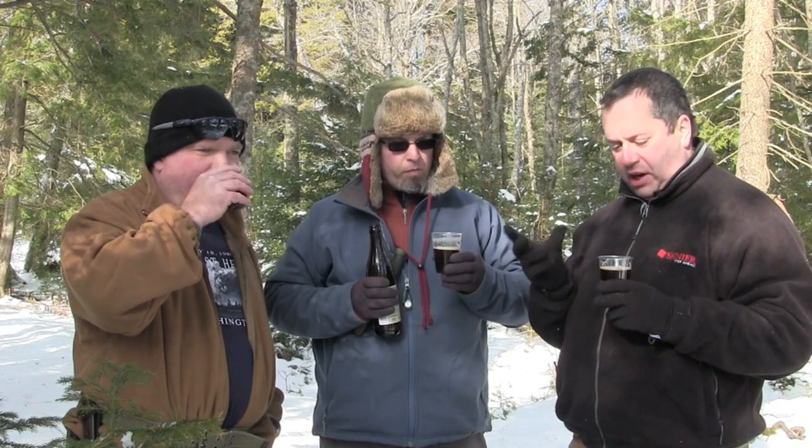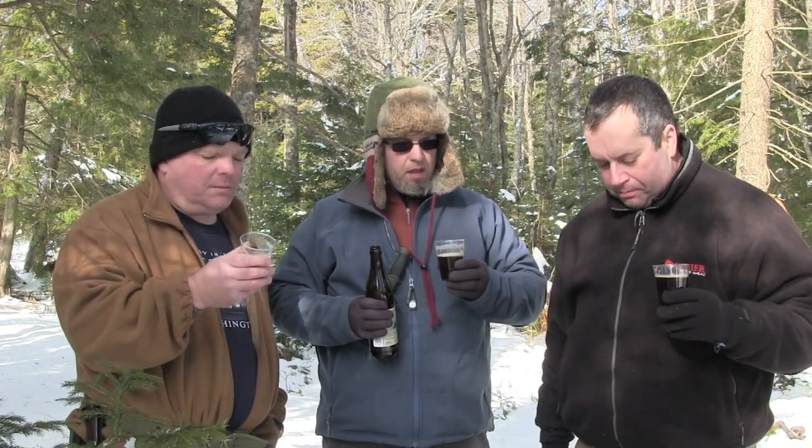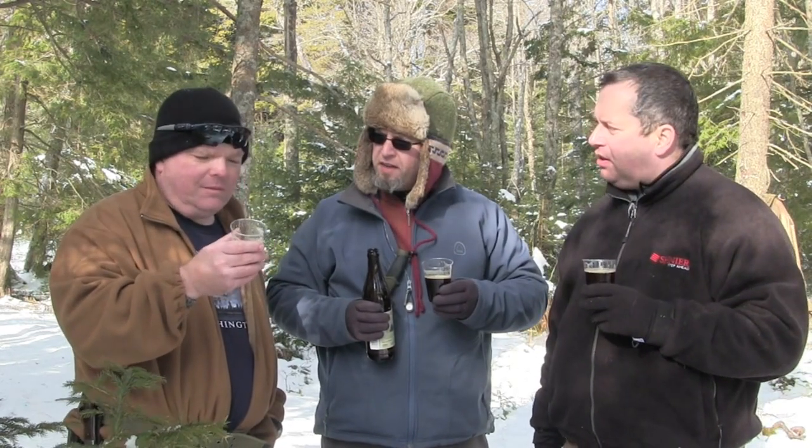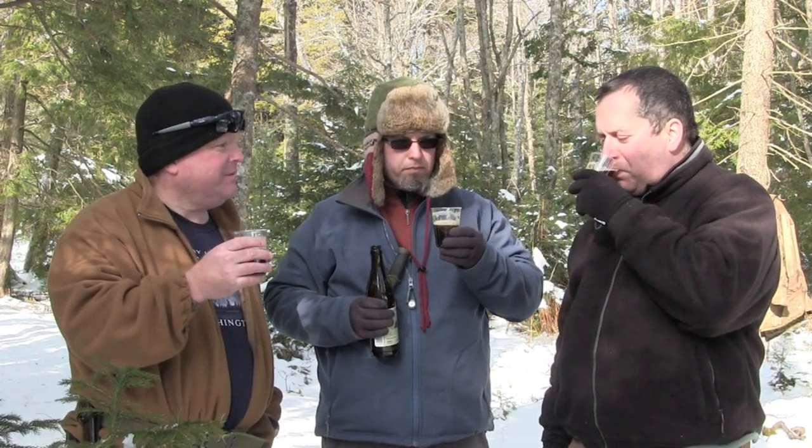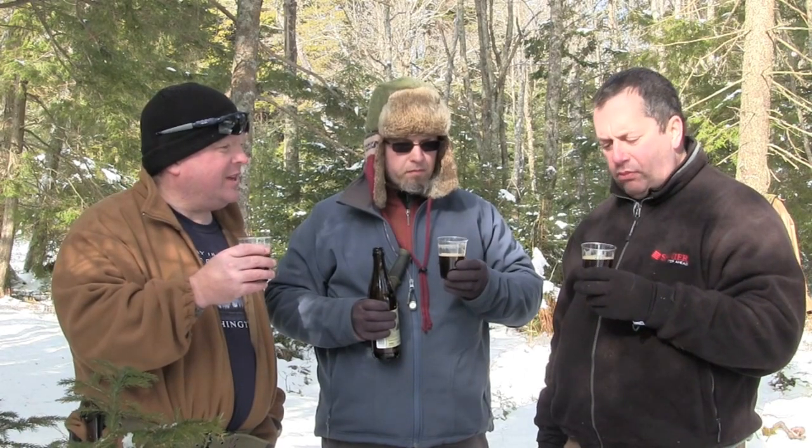It's absolutely a pure kind of chocolate malt, but it comes long after. You just have to let it linger, and then it's just right there. What do you think, Todd? Yeah, that's what I get — it's very much like a dark ale kind of taste.